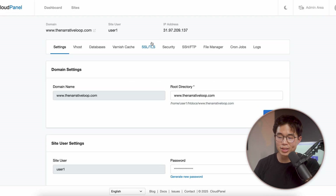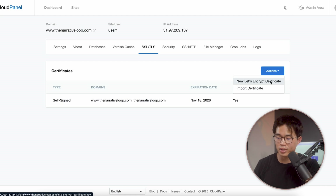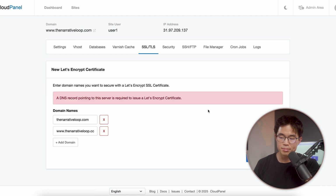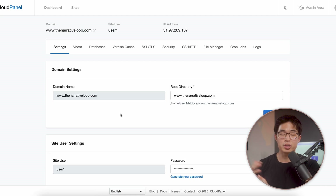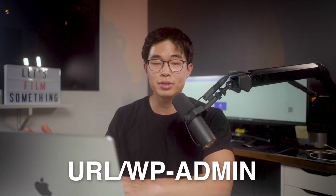Another thing you want to do is come here to SSL and make sure that there is an SSL certificate installed. If there's nothing here, you'll come here to actions, click on new Let's Encrypt certificate, and then create and install right here. Once you do that, you'll be able to log into your WP admin — just go to your URL slash WP dash admin and use the login information to log in there.